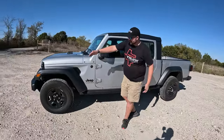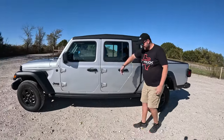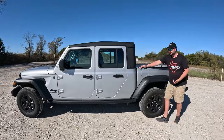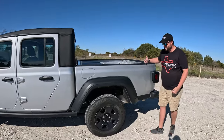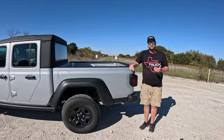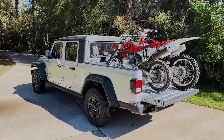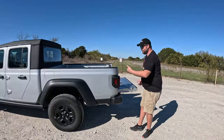You can see right here — it keeps going. It's a long ways. Wrangler stops here; the Gladiator just keeps going after the door. So the cab is really big, and then there's a bed that's bigger than all of its competition. That's because Jeep designed it to fit two dirt bikes in the back with the tailgate down. It is a long truck.